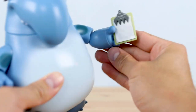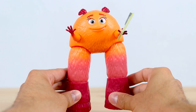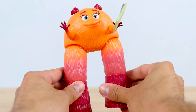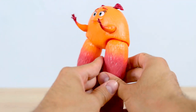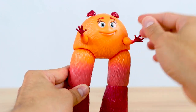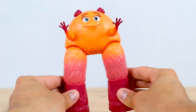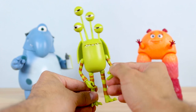Moving right along to Val — I'm not going to spend a lot of time on her since I already reviewed the single pack release, which is exactly the same as this one. I did want to show that she can hold the clipboard accessory. I couldn't really get her to hold the mug due to her small hands. If you're just starting to collect the Monsters at Work toys, this set is a perfect one to start with, and then just fill in the gaps with the other remaining characters.